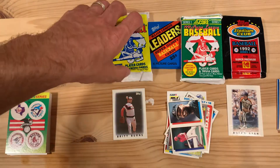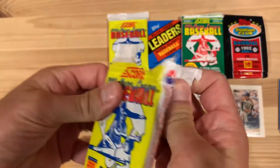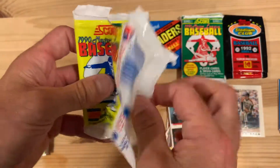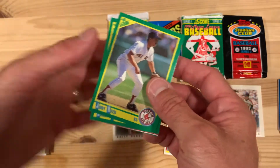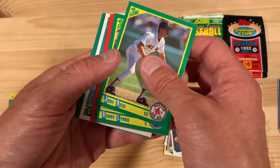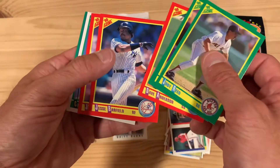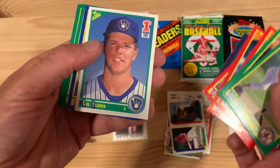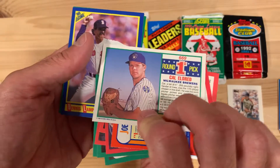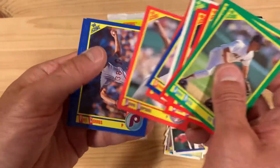On to 1990 Score — I'm actually curious to see if these will all have the dream team inserts, because all nine packs I've opened from this box so far have had them. Maybe I just didn't realize there's always an insert in there. Nope, this one doesn't have it. Cal Eldred — he went to the University of Iowa so that's why I know him. So this one did not have a dream team insert.